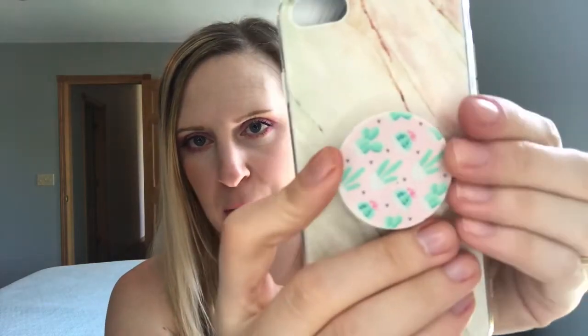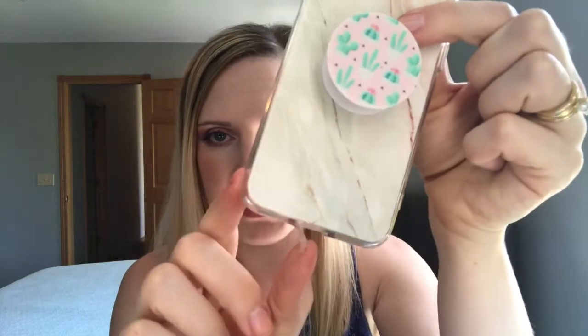Next I got this cute cactus print pop socket for only $1.59 — you can never find pop sockets that cheap even at Walmart. I also got a phone case for $1.79. It has a plug for the charging port and buttons on the side. Usually cases like this run about five bucks on eBay, so this is about the same quality I've gotten before.